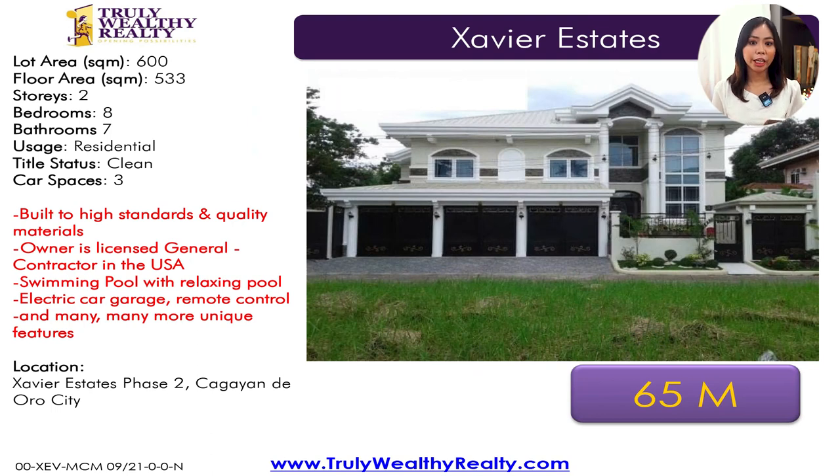The first house I'll be sharing with you is the 65 million house in Xavier Estates Phase 1. It has a lot area of 600 square meters, a floor area of 533 square meters. It has eight bedrooms, so if you have a lot of family members, this house is for you. It has eight bedrooms, seven toilet and baths, three parking spaces, and it's built to high standards with quality materials used.